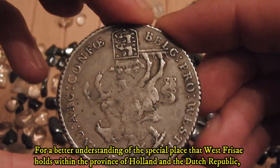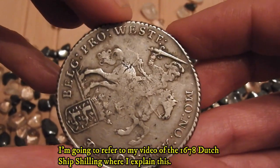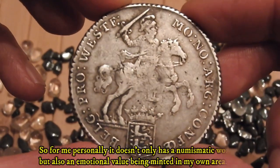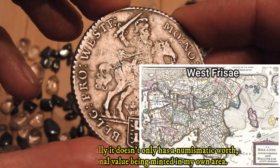For a better understanding of the special place that West Frisia holds within the provinces of Holland and the Dutch Republic, I'm going to refer to my video of the 1678 Dutch ship shilling where I explain this. For me personally, it doesn't only have numismatic worth but also an emotional value, being minted in my own area.